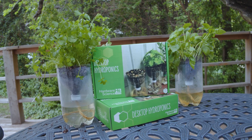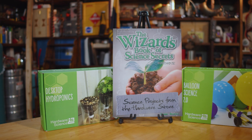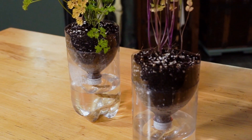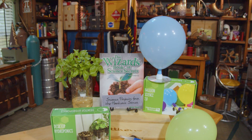Hey it's Jake Wizard Four here at Faraday Studios. Our friends at Hardware Science put together a sweet little bundle — we call it the green bundle. Normally it goes for 60 bucks, but we're going to sell it to you for 40. This kit is called Desktop Hydroponics — it's a part of your daily life. There's also balloon science, where you can learn physics and Newton's laws of motion. And The Wizard's Book of Science Secrets by Wizard Four. Check down below to order — people really love these kits so get your hands on them quick.